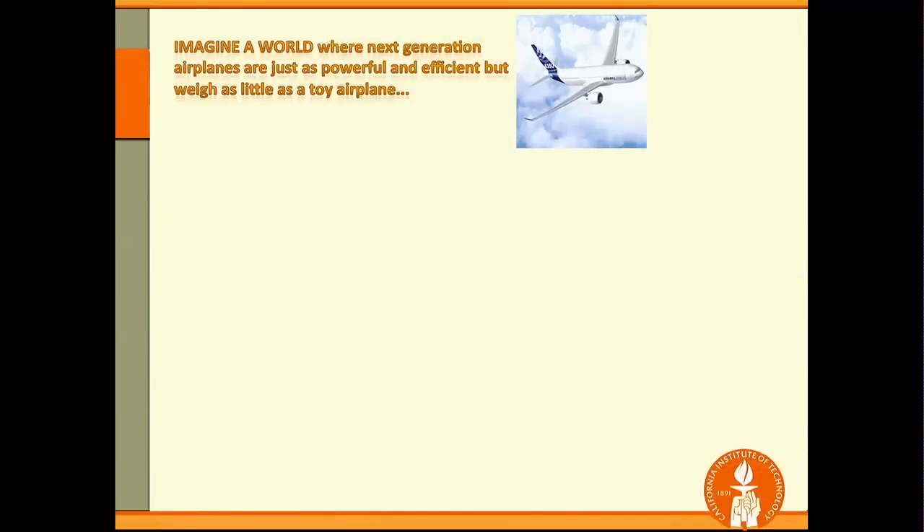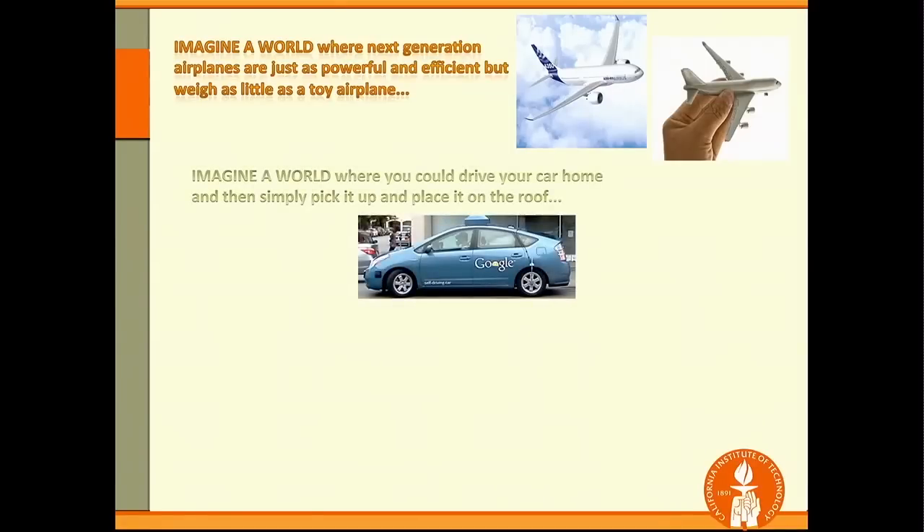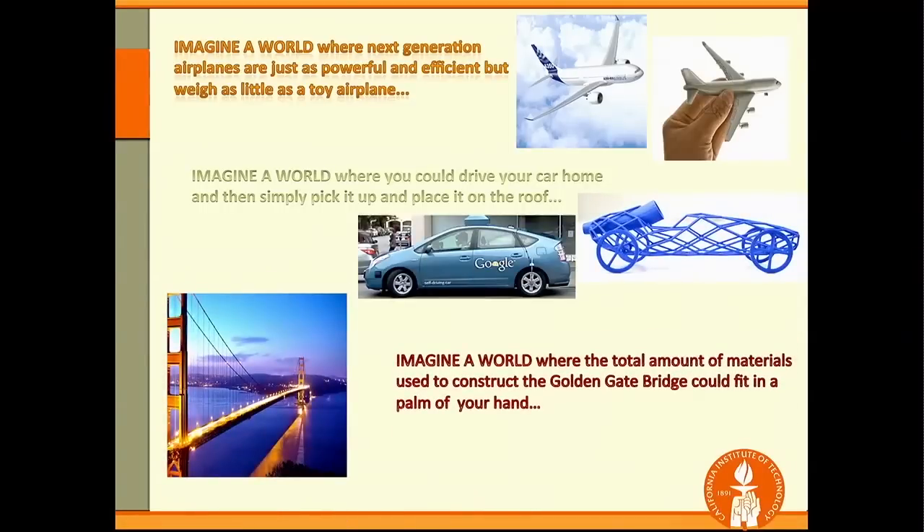My moonshot is to imagine a world where the next generation of airplanes are just as powerful as today, but weigh as little as a toy airplane. Or imagine a car that's light enough to put on your roof. And imagine a world where all the materials for the Golden Gate Bridge can fit in the palm of your hand. This sounds like science fiction, but we think we've figured out a way to bring this closer to reality.